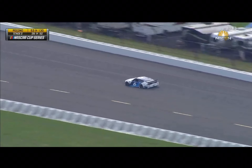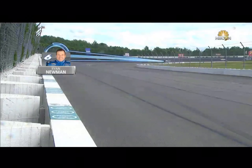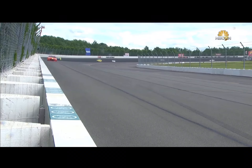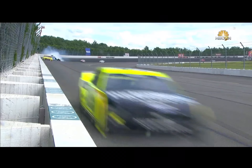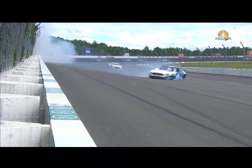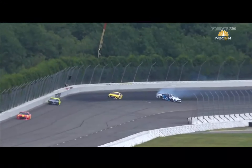We saw the smoke up in front of Kyle Larson. Let's take a look at how this happened to Ryan — exiting the corner, looks like he's by himself. Just getting loose here. Jeff up off turn one, backs him pretty hard. Then it came around and hit the left front as well. A lot of damage.